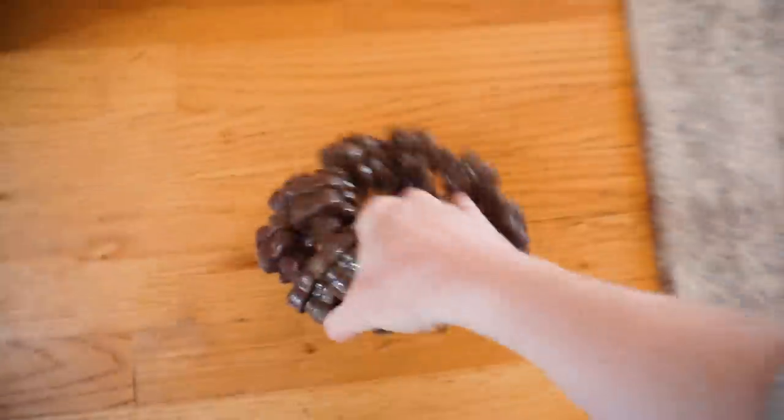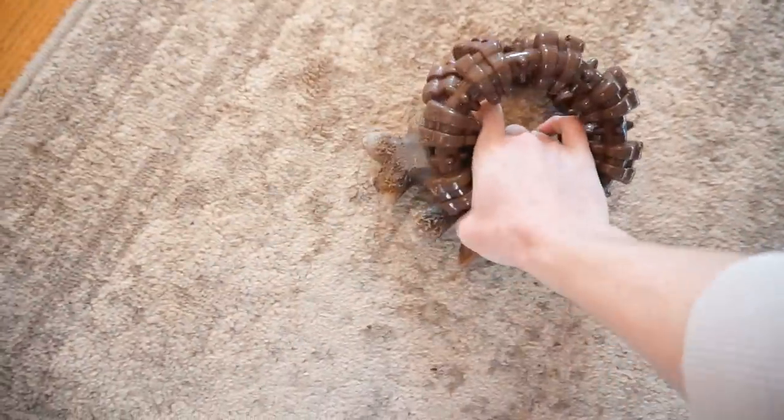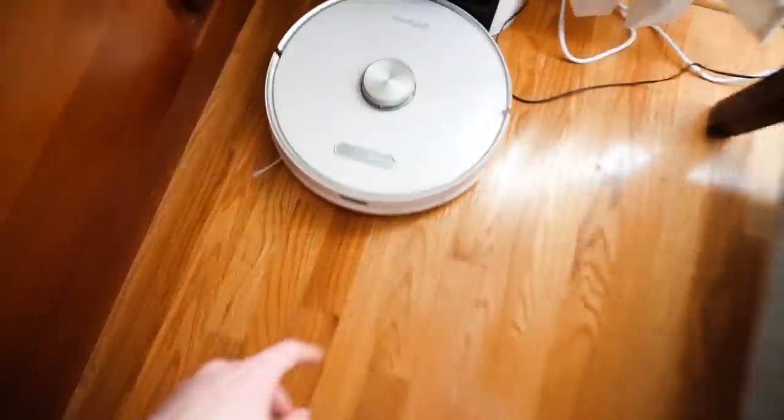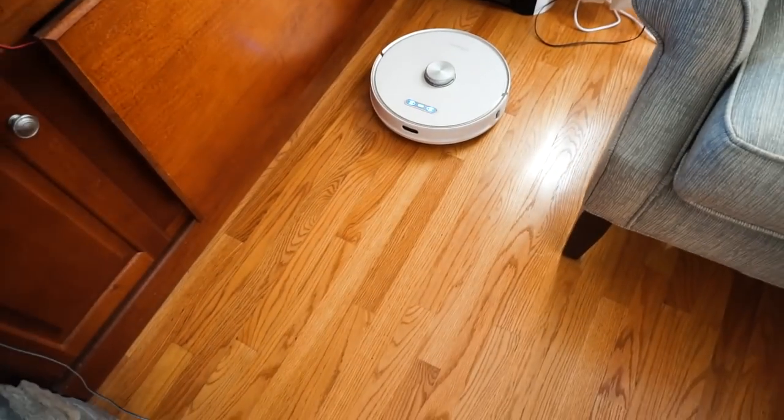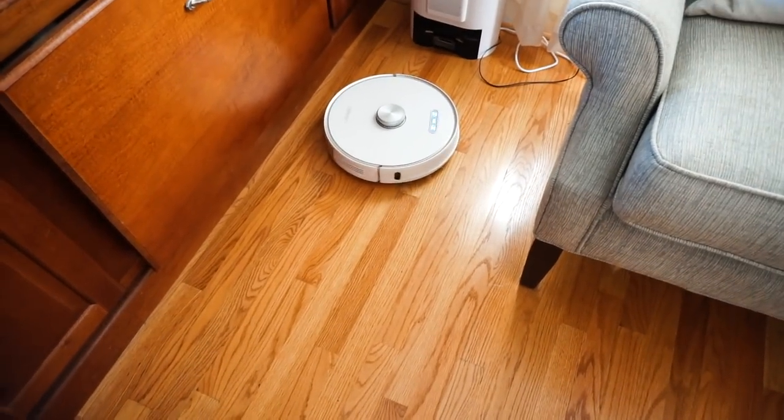Once I fed all the dogs, I left them in their room as I was heading out for the day. Before leaving I did a little pickup of the dogs' toys — they like to spread every toy all over the house and play with each one for about five seconds. I put the toys back in the basket and then ran my robot vacuum, which is always super convenient to run when I go out.